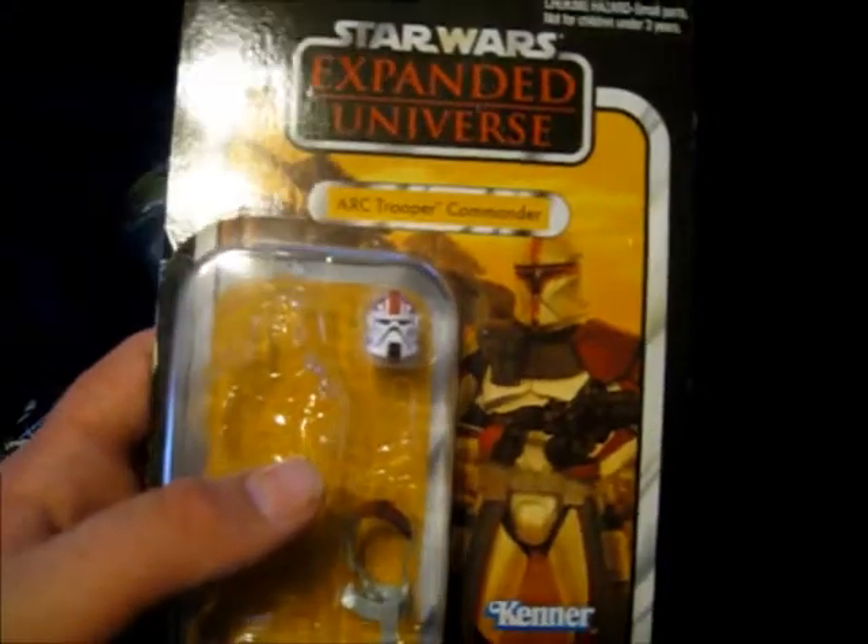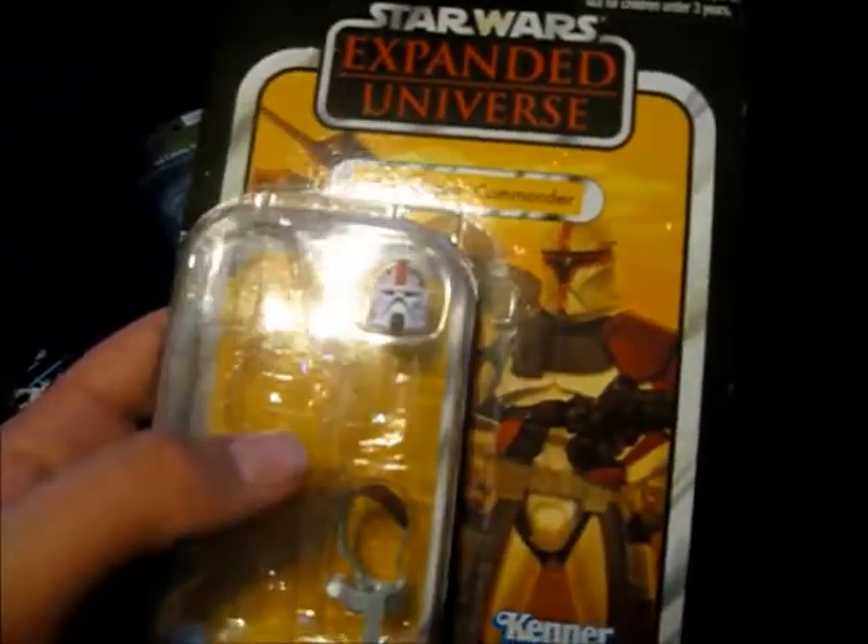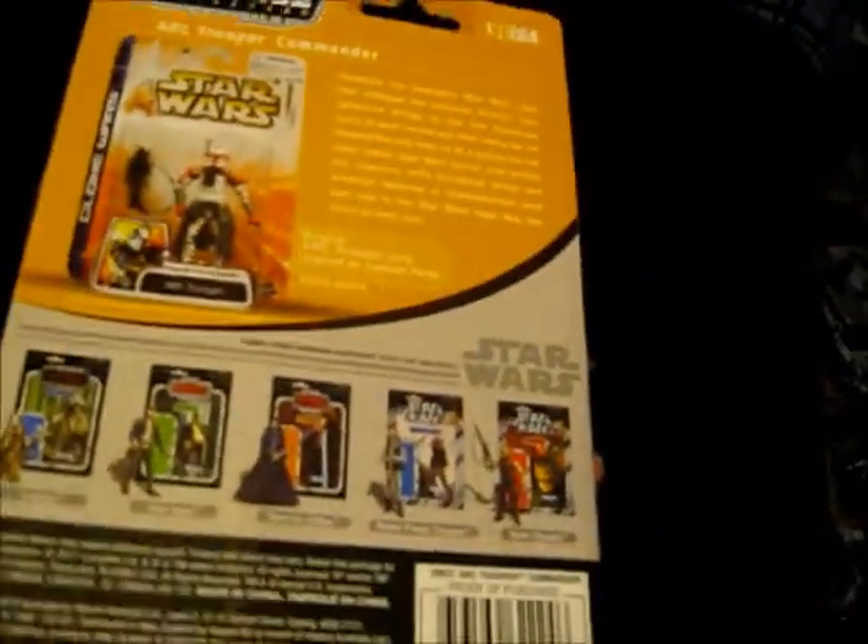And then here's the newer style — it's Captain Fordo, and he's nice. This is nice. It's based off the original box design from the 70s and 80s.